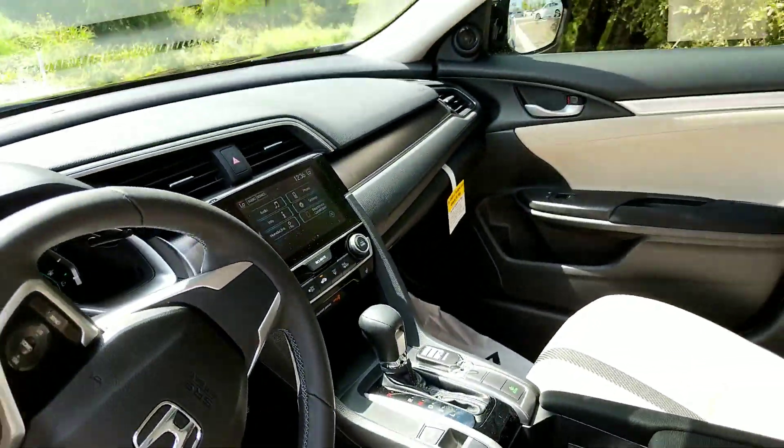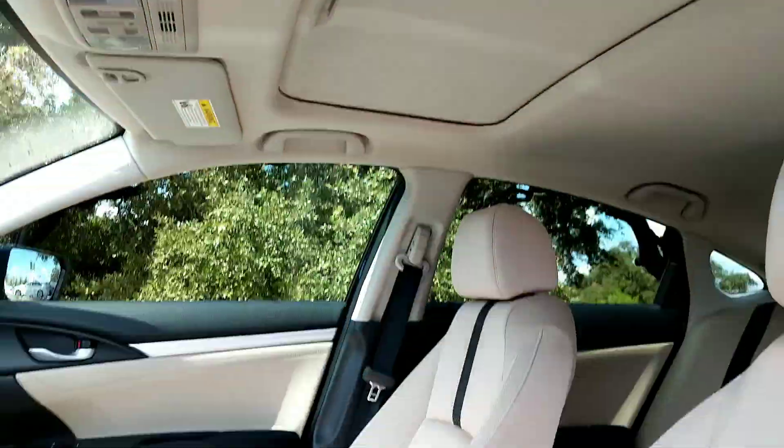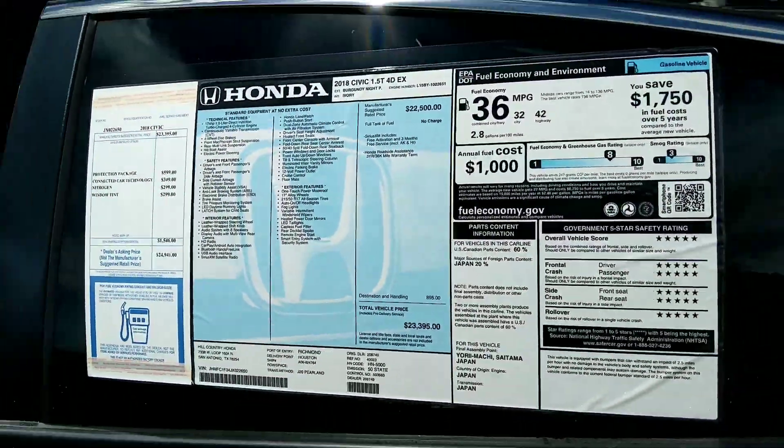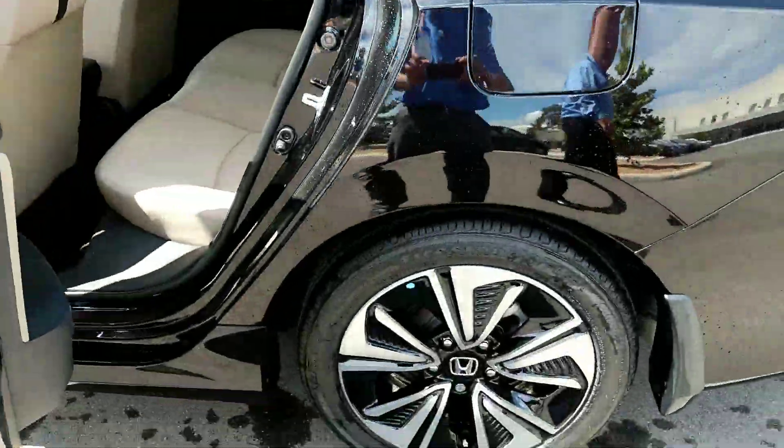Nice sunroof repair. 32 on the city, 42 on the highway, and the average is 36. Nice alloy wheels there, and some splash guards.